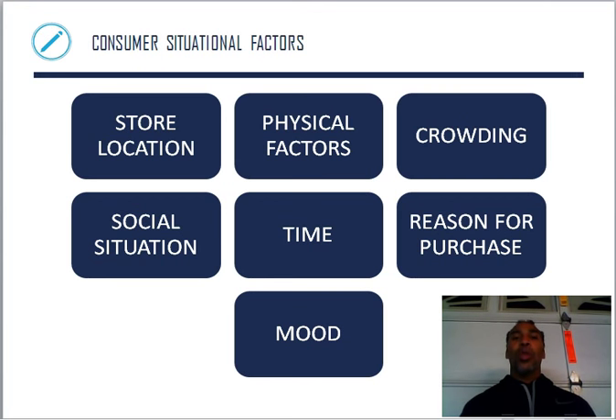Consumer situational factors — store location. If a store is in a very bad neighborhood, you're probably not going to buy a washer and dryer from that location. Physical factors — how long will it take you to transport that washer and dryer back to your house? Crowding — if there are too many people, I'm not going to the store. I don't care how good the deal is. That's why I kind of stray away from Walmart and Target.